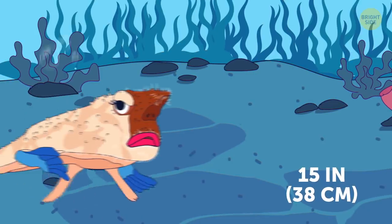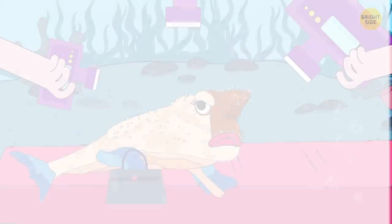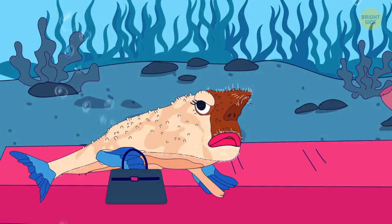Red-lipped batfish is a fashionista of the marine kingdom. It walks around the sea floor like a queen and flashes luscious red lips.